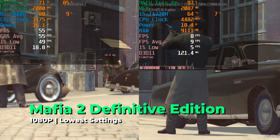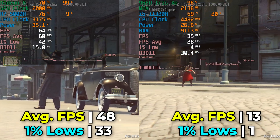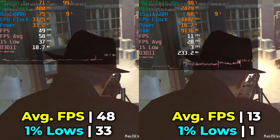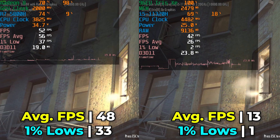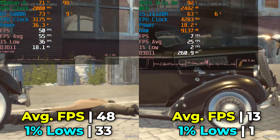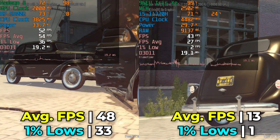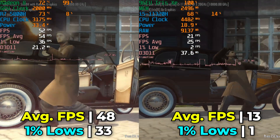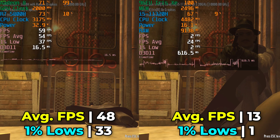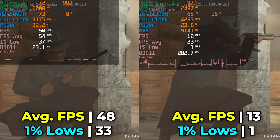Mafia 2 Definitive Edition is another title showing major differences between the two systems. The Ryzen 7 5800H provides a very nice, consistent FPS with 1% lows in an acceptable range, while the i5 struggles to produce any semblance of a playable experience at the exact same lowest in-game settings. The i5 is pretty much falling apart here, and it really seems to be more of a driver issue than anything else — the hardware is capable of better FPS, it just doesn't have proper support for this title. Overall, a very disappointing showing.